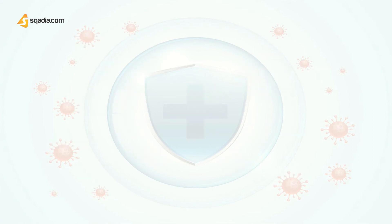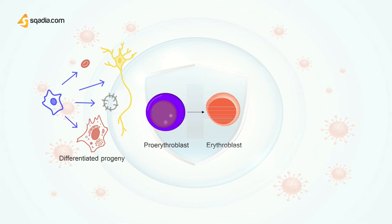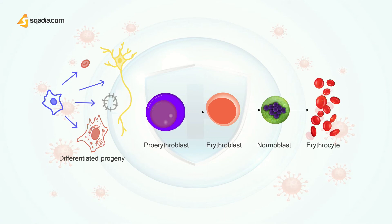Hematologists recognize many stages between stem cells and their fully differentiated progeny. For red cells, we have pro-erythroblasts, then erythroblasts, normoblasts, and then erythrocytes or red blood cells. The suffix 'blast' usually implies an early dividing, relatively undifferentiated cell, but is also used to describe lymphocytes that have been stimulated, for example by an antigen, and are about to divide.